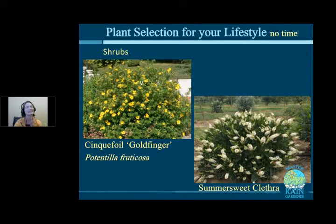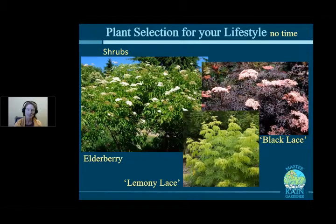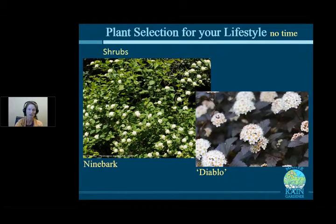Another low-maintenance option is to plant shrubs. The reason it's low maintenance is because it's delegatable — if you have a bed with shrubs and ground cover or mulch, you can tell a teenager or a landscape company to weed it and they'll know what to pull. Options include Cinquefoil Goldfinger, also known as Potentilla fruticosa, a very short shrub that blooms all summer with yellow flowers; SummerSweet Clethra, which smells really nice at about four feet tall; Elderberry, which comes in beautiful colors like Black Lace (dark purple) and Lemony Lace (chartreuse); and Ninebark, which also comes in dark purple.